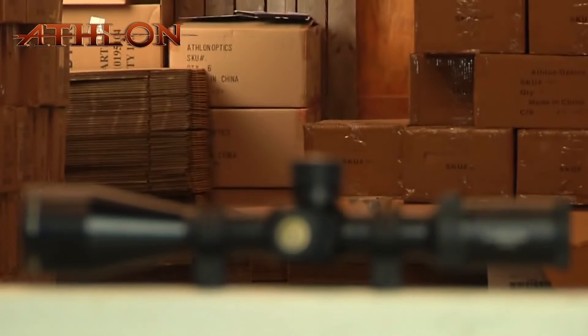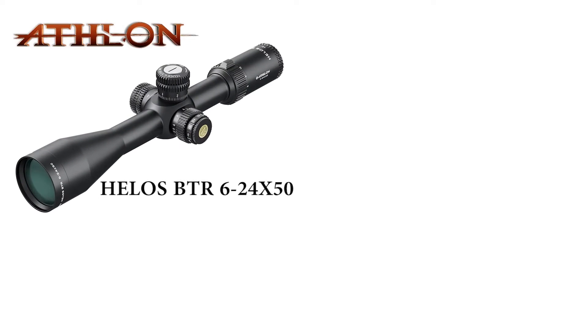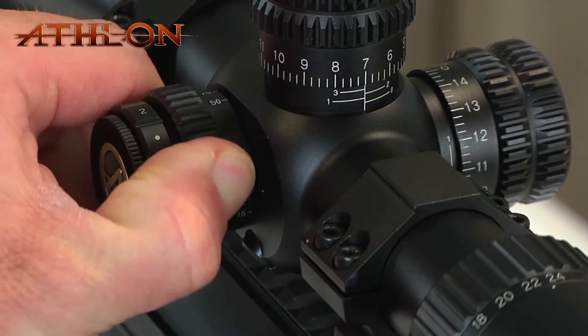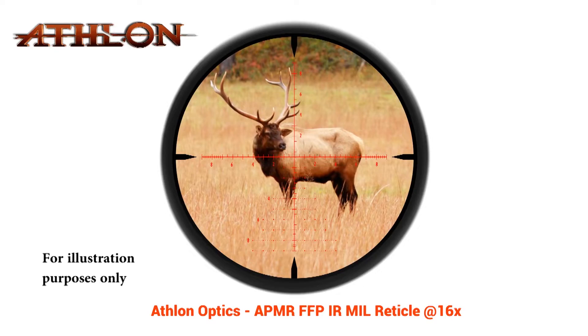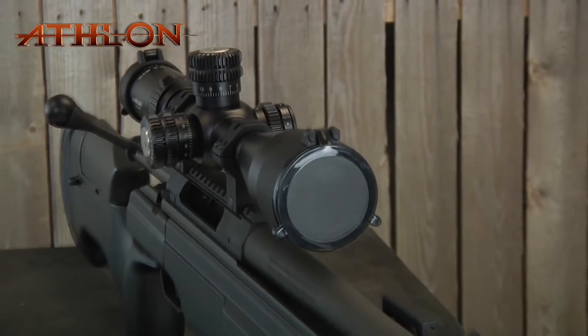The Helos BTR first focal plane riflescope family comes in two configurations: the 6-24x50 and 8-34x56. With its 10 or 15 yards to infinity side parallax adjustment and a unique reticle design with drop lines for elevation holdover up to 9mm or 40 MOA on vertical direction, it offers greater versatility for almost any application you encounter.